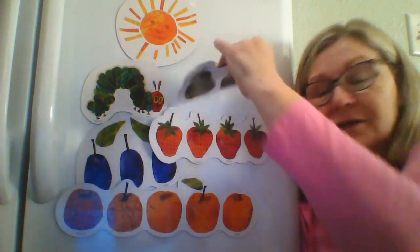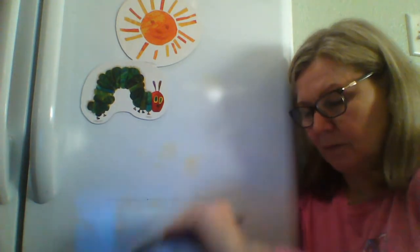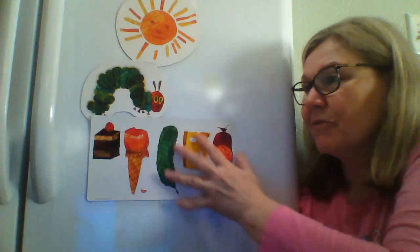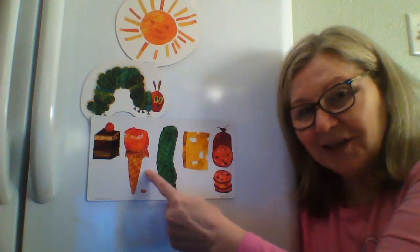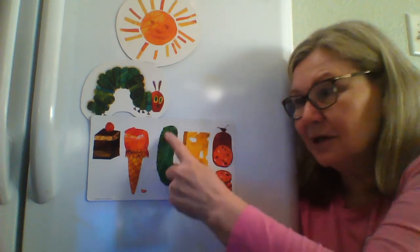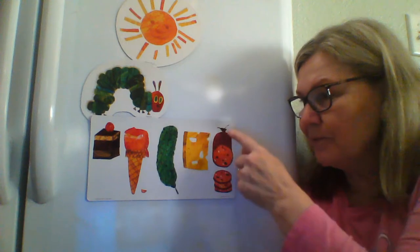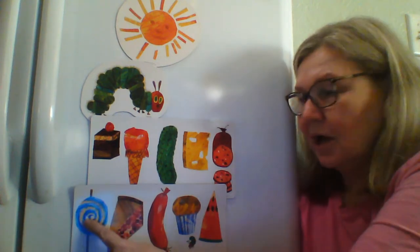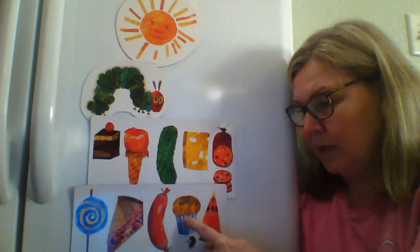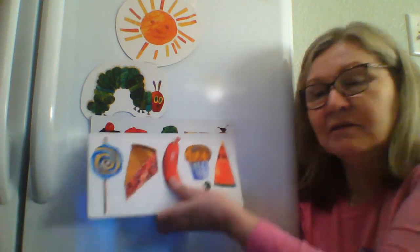Oh my goodness, he ate a lot of food, didn't he? So he went to search for some more. He ate through one slice of chocolate cake, a snow cone, a pickle, a slice of Swiss cheese, some salami, one lollipop, a slice of cherry pie, a sausage, a cupcake, and some watermelon. Well, this time, he had a tummy ache.